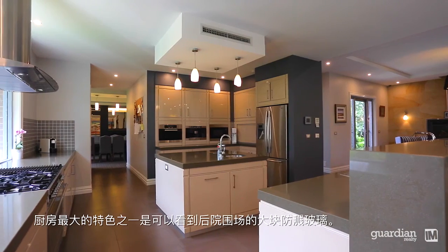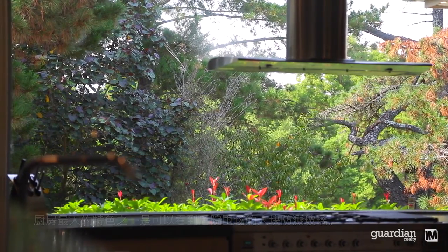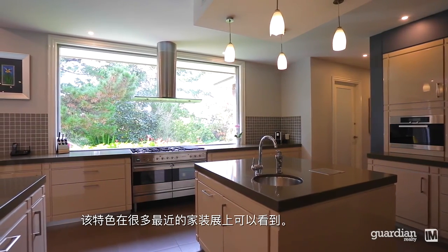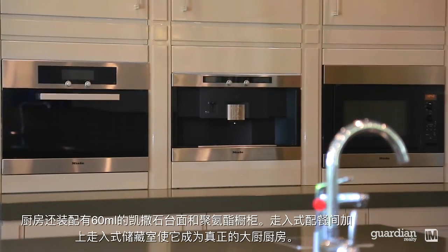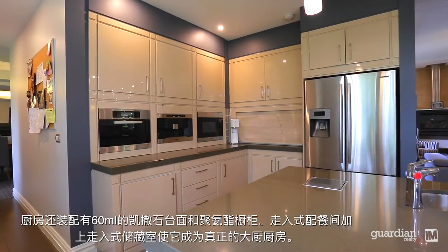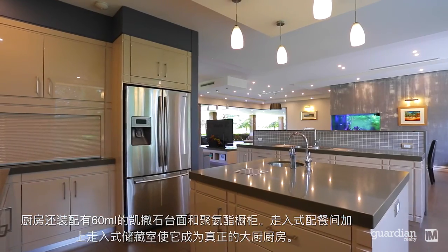One of the kitchen's most breathtaking features is the enormous splashback window overlooking the rear paddocks — a feature that has spawned many an imitation on home renovation shows recently. This is complemented by 60mm Caesarstone benchtops and polyurethane cupboards. The walk-in pantry plus the additional walk-in storage room make this a true chef's kitchen.